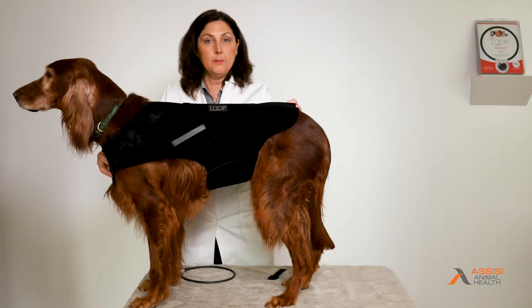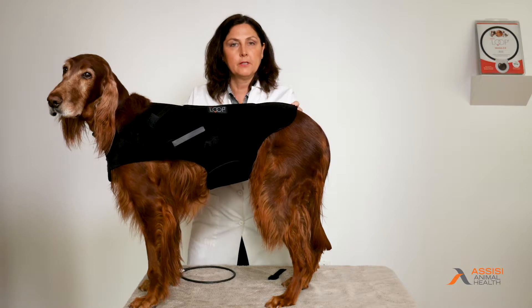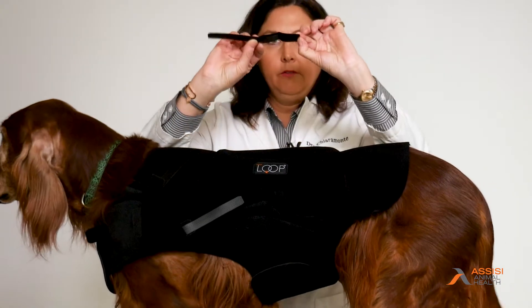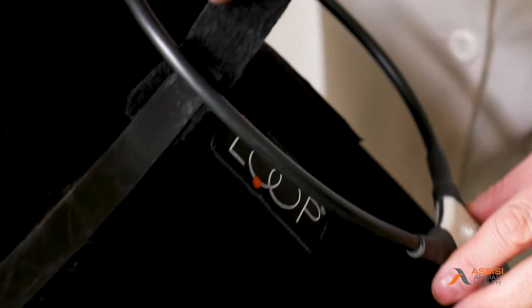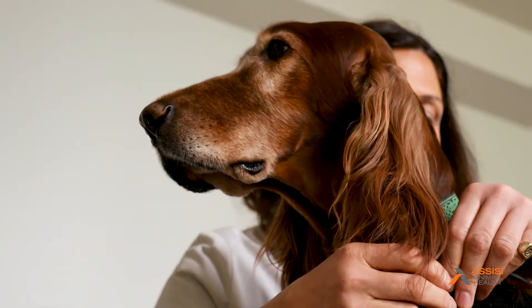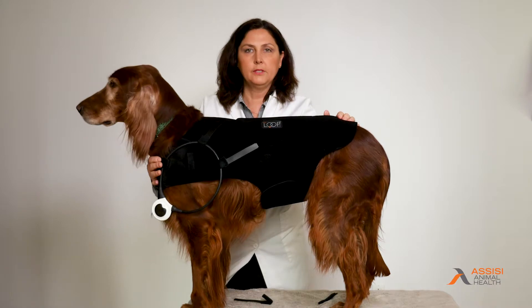To ensure compliance, the Assisi Loop Aid is wonderful. Let's say we were going to treat Pamela for a shoulder injury. I've pre-placed the tabs, but they're very easy to remove with the velcro. We would place them within the velcro tabs, and now we have a wonderful option for hands-free treatment with the Assisi Loop.